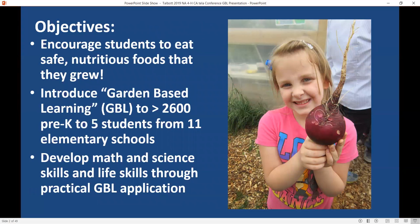We want to encourage students to eat safe and nutritious foods that they grew. It involves the whole school. Right now we have 11 elementary schools participating and 2,600 students from those 11 schools are gardening at least once a semester, or twice if it's a smaller school. We've observed improvement in math and science skills through this program.